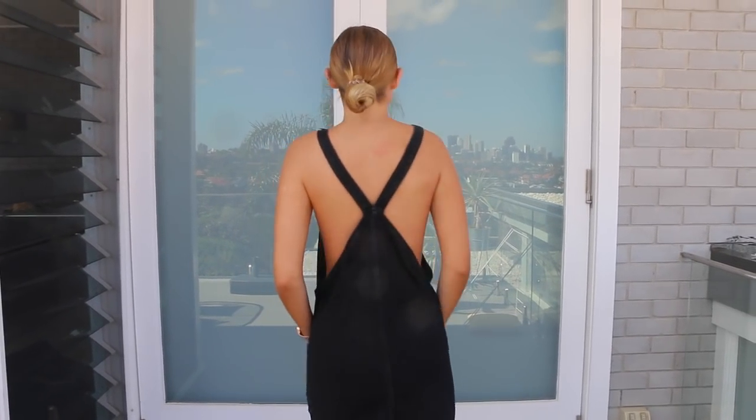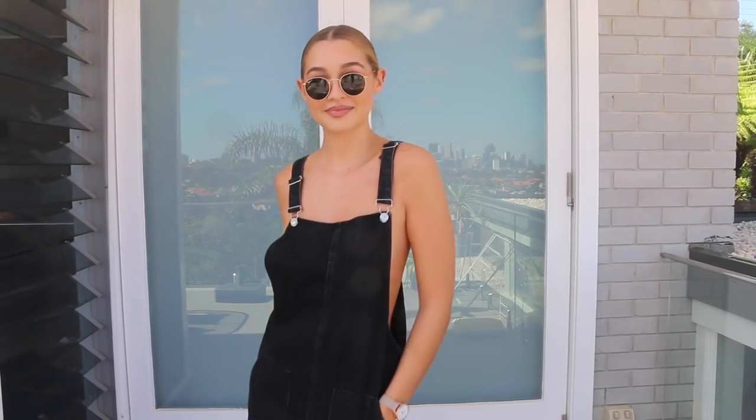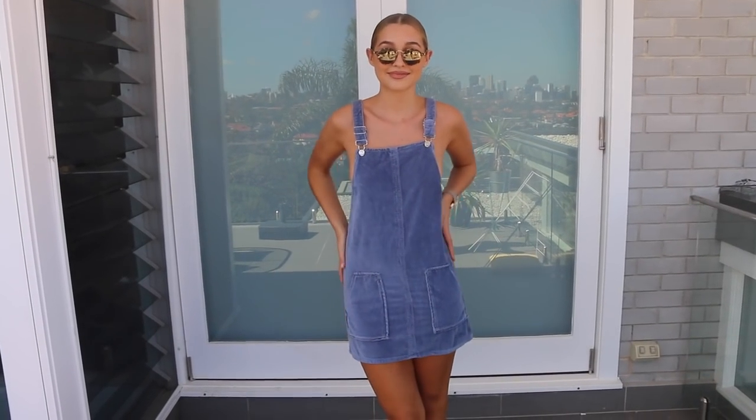Next we have this little black overall dress. It's a really subtle way of bringing overalls into your closet. I feel like overalls can be quite daunting to wear, but this little dress is just such an easy way of incorporating them. You could wear it with a little white t-shirt underneath and some white sneakers for that playschool vibe, or slick your hair back with cool sunnies for a more edgy look. You could also wear a lacy black bralette with sandals or heels to dress it up.